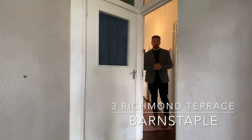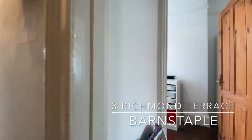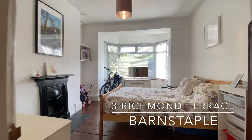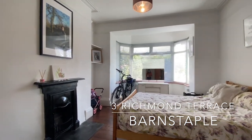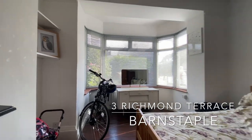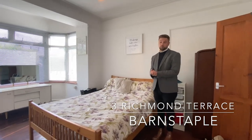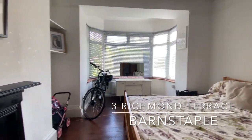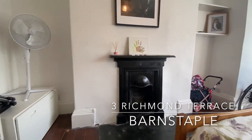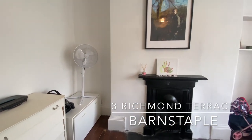From the main communal hallway you have a private entrance door into the ground floor apartment of Richmond Terrace. Overlooking the front elevation through the large bay window we have the master bedroom, which is a really good size, benefiting from the original feature floorboards and the stainless steel fireplace. If you love a little bit of character, you're going to love this room — you've got the dado rails and some fantastic original features throughout.